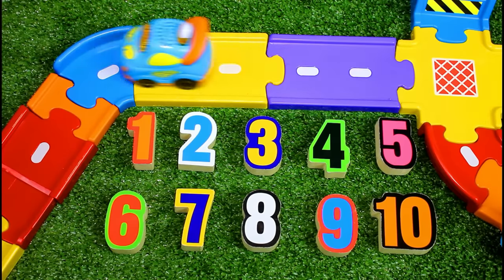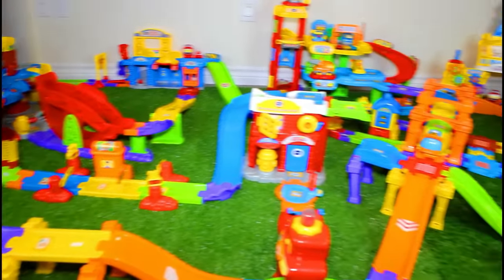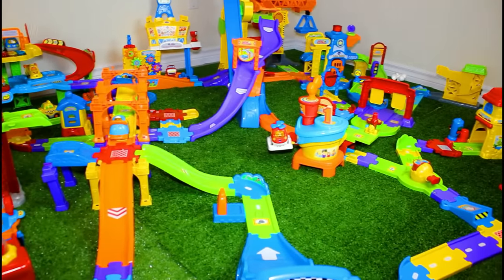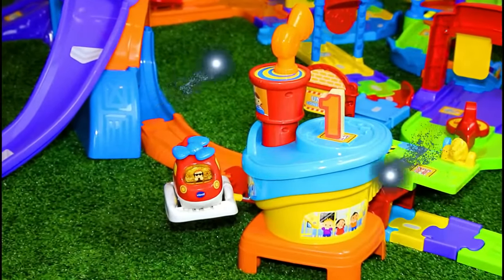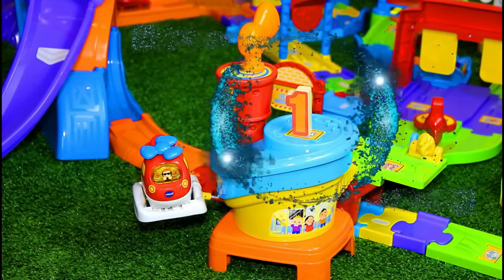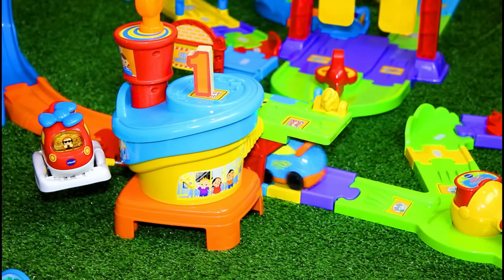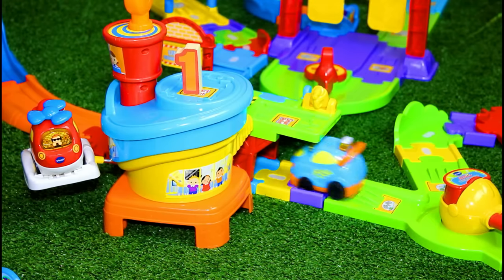Here we go! Number one — let's find it! We need to find number one. Wait, do you see it? Where? You found number one! That was easy peasy lemon squeezy — the number one was hiding on top of the airport!